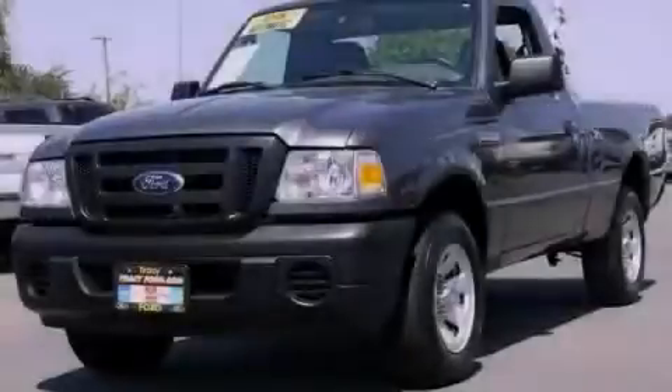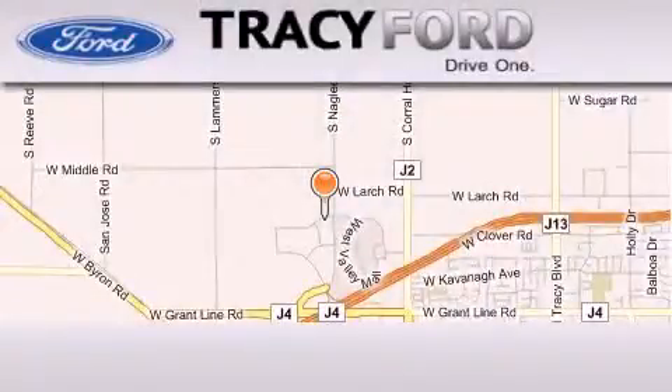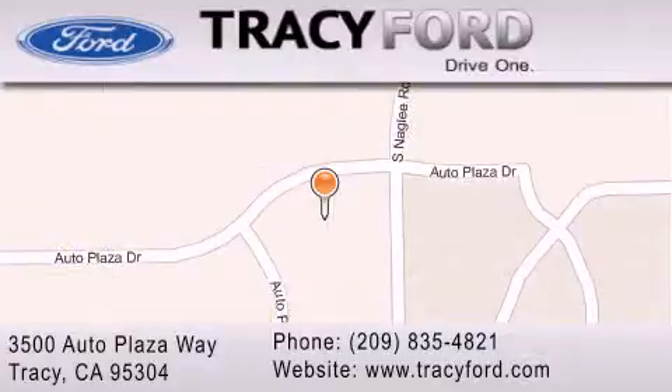Stop by today and test drive this automobile for yourself. Tracy Ford is located at 3500 Auto Plaza Way in Tracy. Our goal is to exceed all of your expectations to ensure that you'll return for future visits.